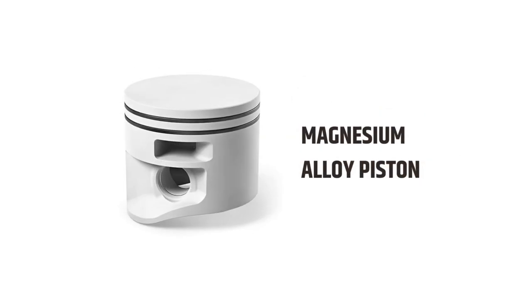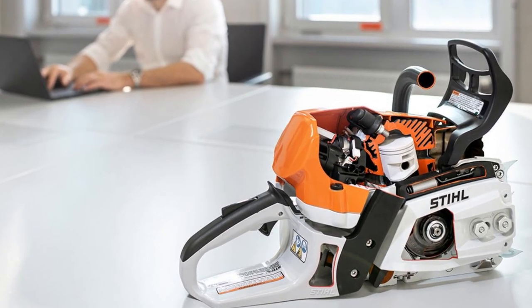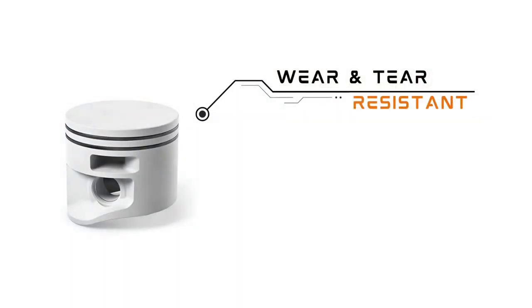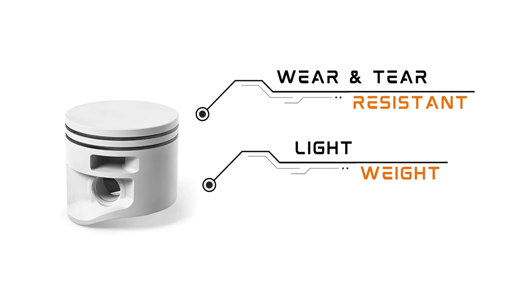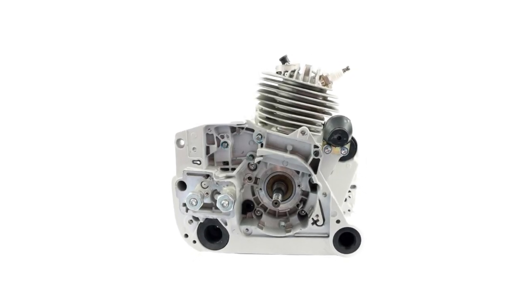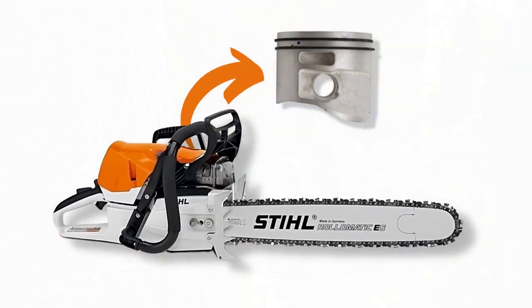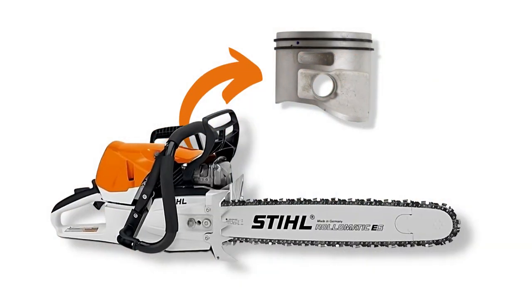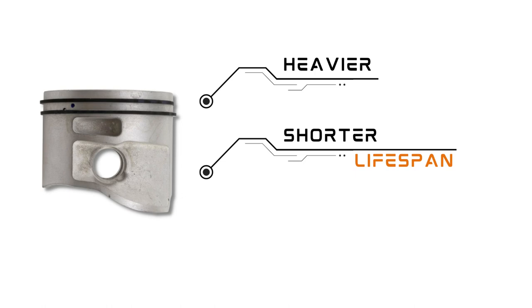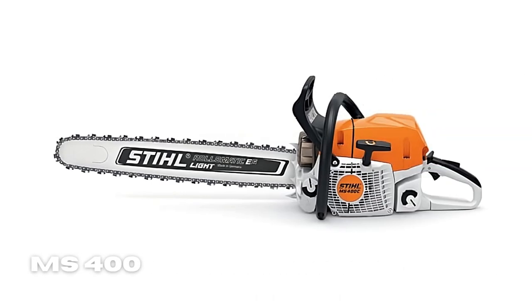One helpful feature that the MS 400 has is its magnesium alloy piston. Magnesium is not only resistant to wear and tear but also lightweight, allowing for faster engine acceleration. Its high heat conductivity also helps dissipate heat from the combustion chamber more effectively, leading to cooler engine operation. On the other hand, the MS 462 uses a conventional aluminum piston, which is a bit heavier, has a shorter lifespan, and dissipates less heat — generally making the STIHL MS 400 lighter and easier to maintain.